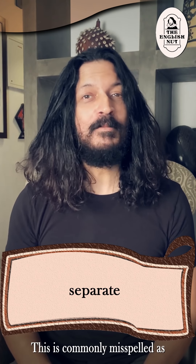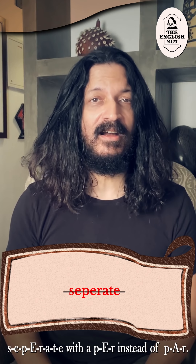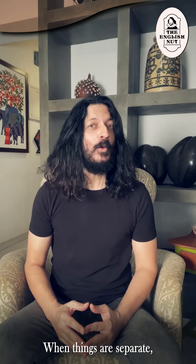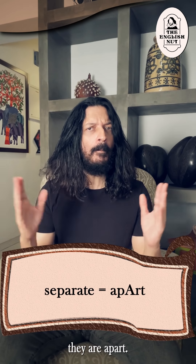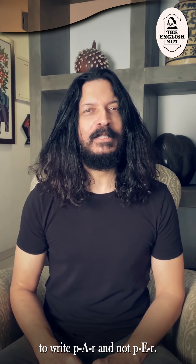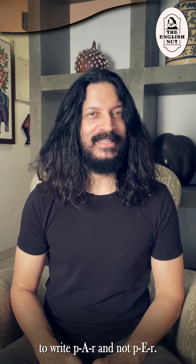Separate. This is commonly misspelled as s-e-p-e-r-a-t-e, with P-E-R instead of P-A-R. When things are separate they are apart, and apart has no e's. Use this fact to remember to write P-A-R and not P-E-R.